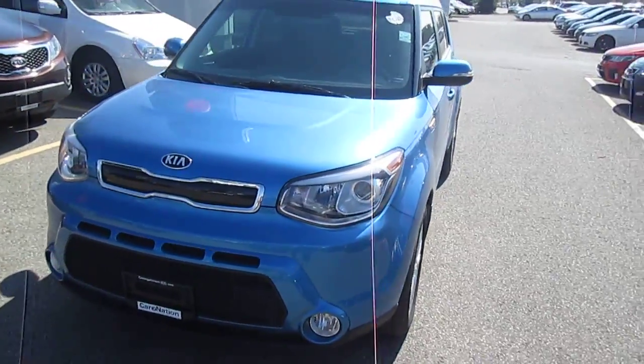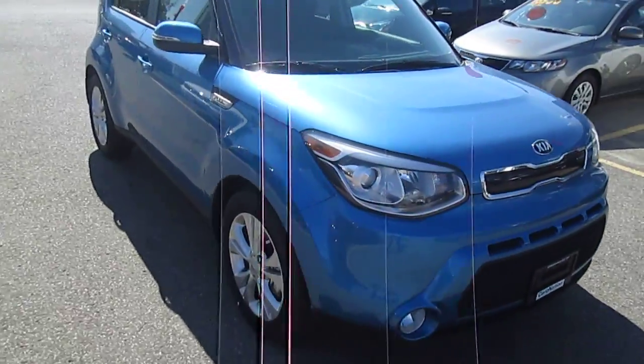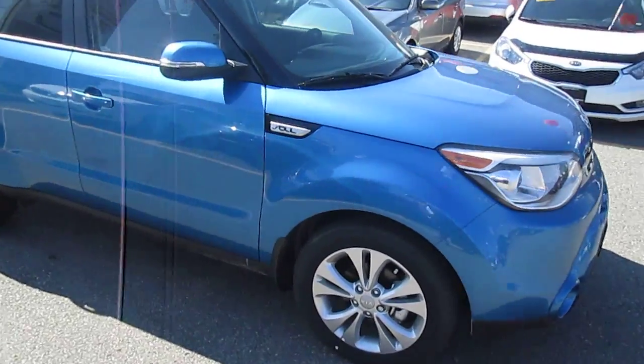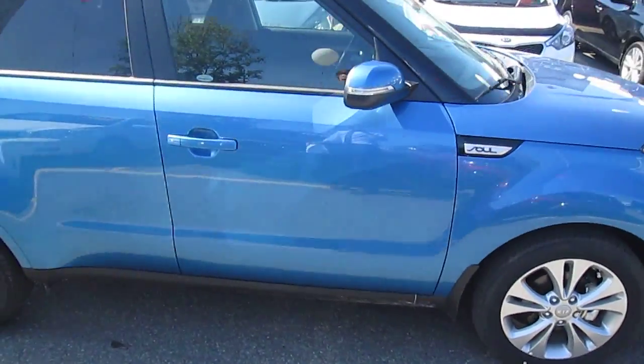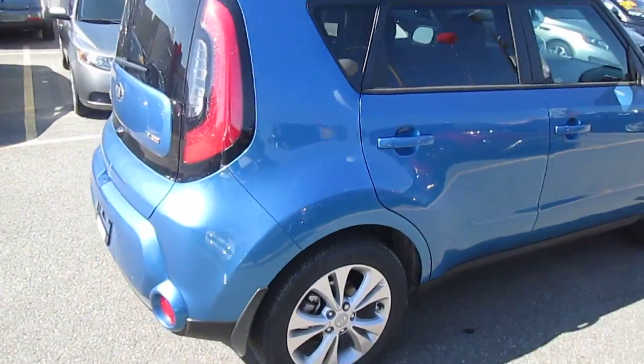Hi Pam, it's Patrick here from Georgetown Kia, sending you the video of this beautiful 2015 Kia Soul EX Plus. The vehicle features a 2-liter, 164 horsepower gasoline direct injection engine.